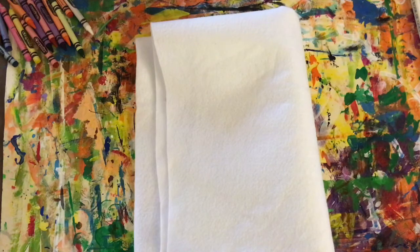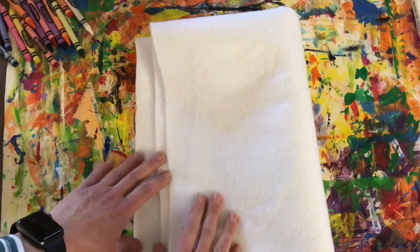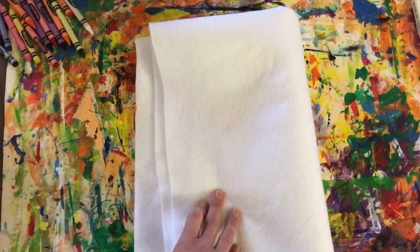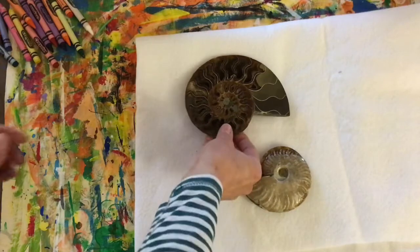Alright, we just learned a little bit about fossils and dinosaurs. Well, I have a special treat for you today — underneath this felt I have a real fossil. This is called an ammonite, and it's like a shell.